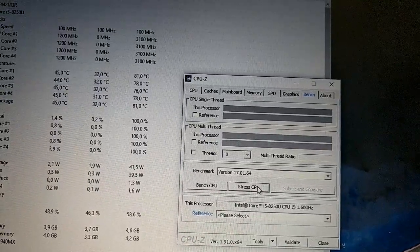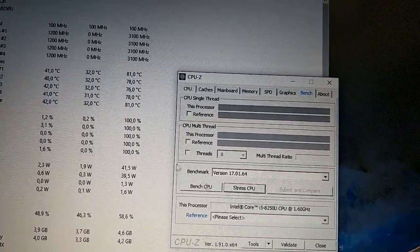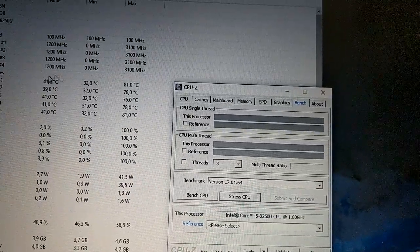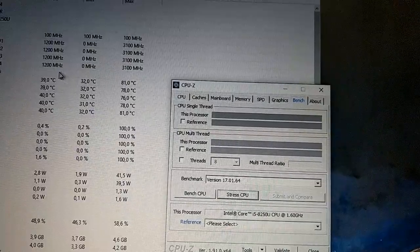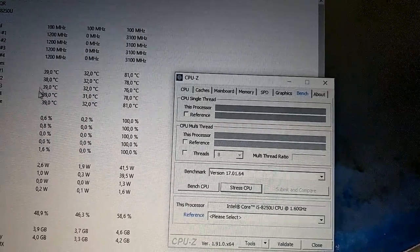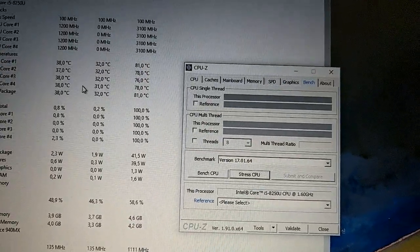The temperature goes down, decreasing very quickly. Thank you.